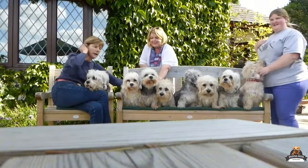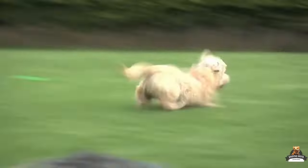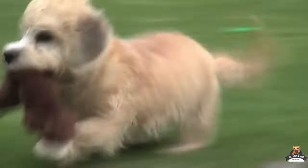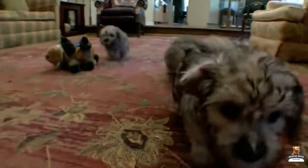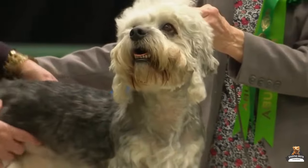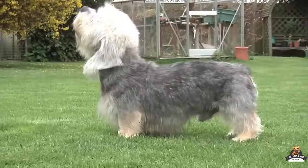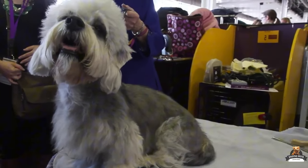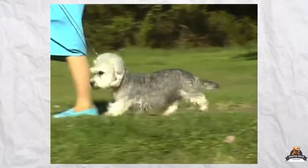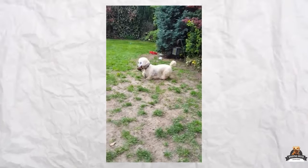The Dandy Dinmont Terrier might be pint-sized, but their personality packs a punch. These playful pups are cuddle monsters with their families, showering them with affection. While they can be a little shy with strangers at first, their even temperament makes them fantastic family companions. Surprisingly, their terrier roots don't necessarily mean they'll chase every cat — with proper introductions, Dandy Dinmonts can coexist peacefully with feline housemates.